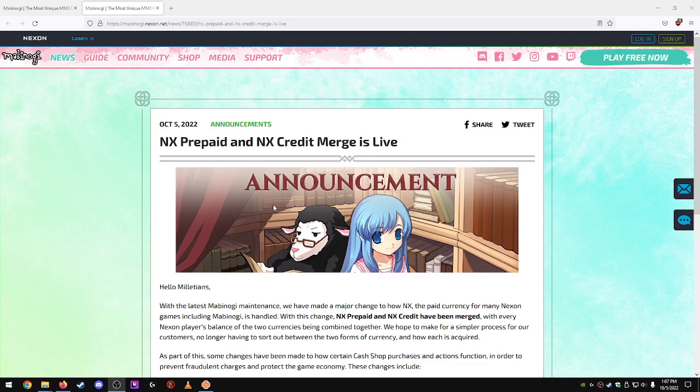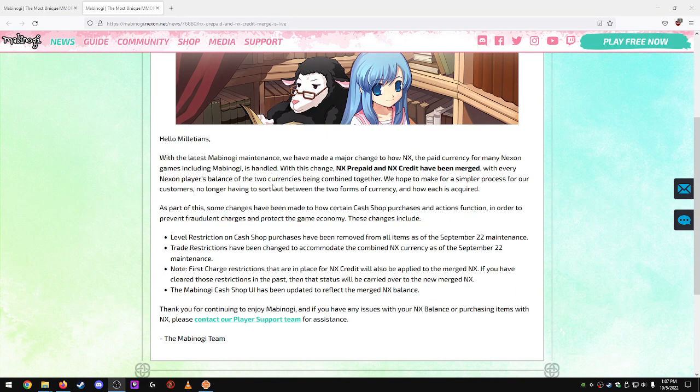The NX Prepaid and NX Credit merge is now live — this happened during today's maintenance. With the latest Mabinogi maintenance, a major change has been made to how NX, the paid currency for Nexon games including Mabinogi, is handled. NX Prepaid and NX Credit have been merged, with every Nexon player's balance of the two currencies being combined together, to make for a simpler process — no longer having to sort out between the two forms of currency.